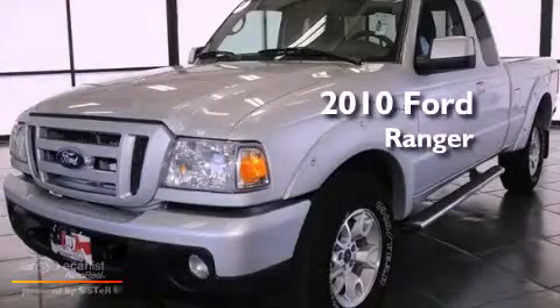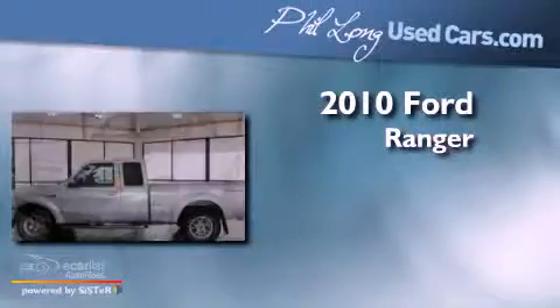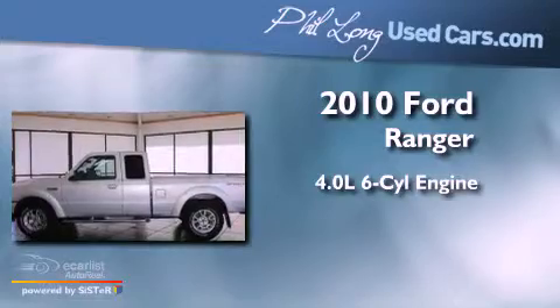This is a 2010 Ford Ranger. It has a 4.0-liter six-cylinder engine, automatic transmission, and four-wheel drive.